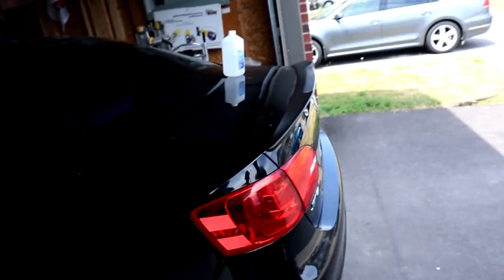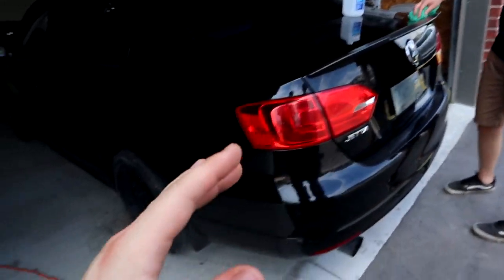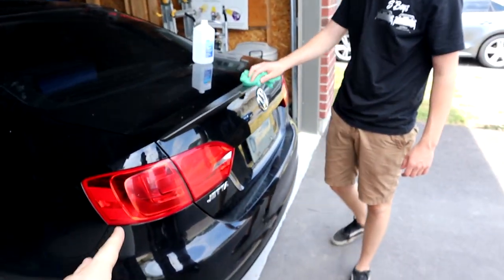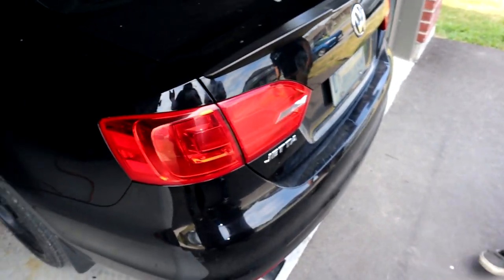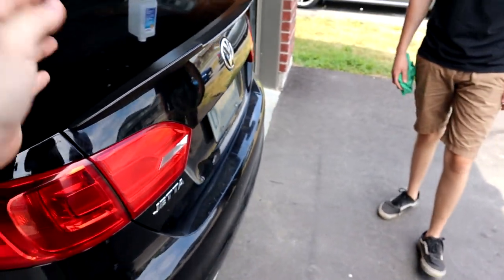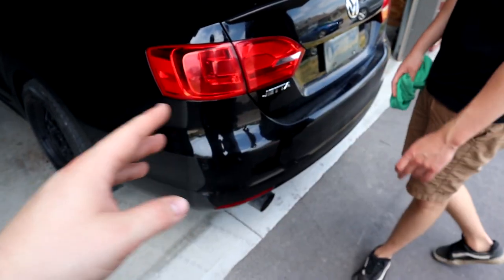Before we do the window visors, we're going to do the VHT tint first and just get it over with. As you guys saw, we already did this before, but it's going to look super good. Butler's going for the blacked-out look with a little bit of red accents, so he's going to black out these tail lights because they're super red. It's just VHT tint that you can get from Crappy Tire or wherever, and we're just going to spray it on. We'll put it on a time lapse — you just need to clean them first so they're not dirty when you spray.